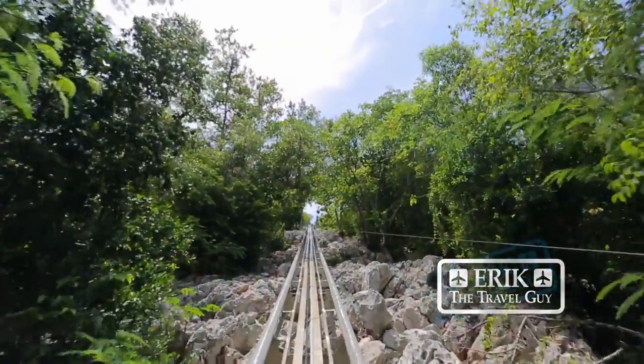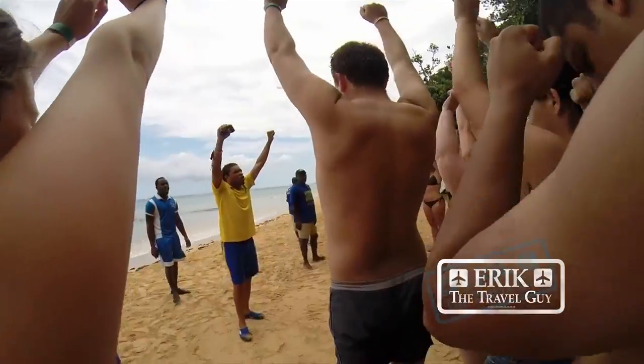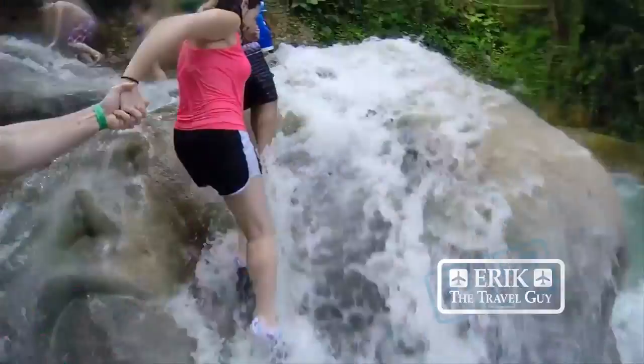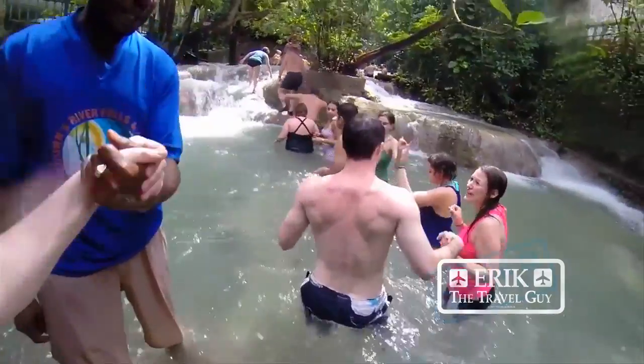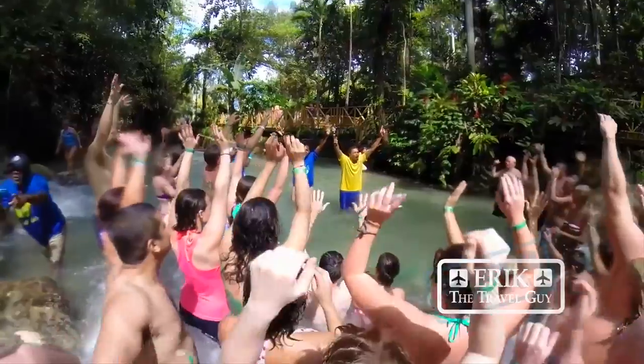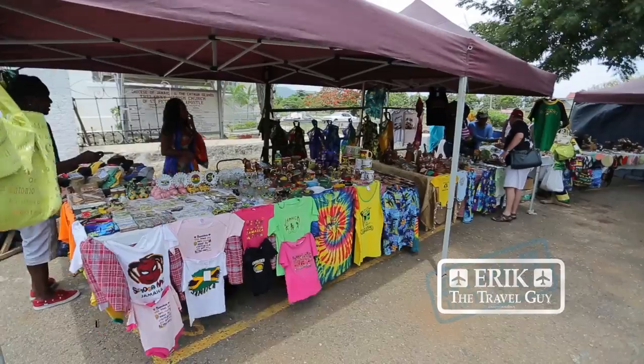While we're on the subject of adventure, I have some suggestions for you. You can go Jamaican bobsledding at Mystic Mountain, or you also have to spend some time at Dunn's River Falls — my personal favorite. You can climb to 600 feet to the top and get some of the best panoramic views of the region, then spend some time shopping at the craft market for local goods and souvenirs.